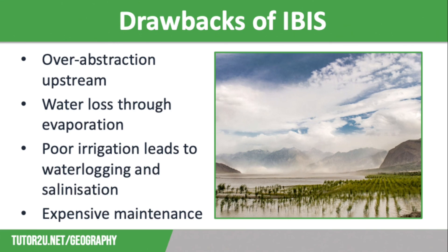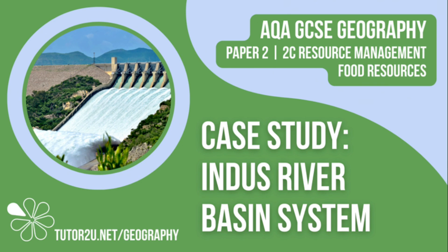The dams disrupt the natural flow of rivers and lead to sedimentation, as well as interrupting fish migration. Finally, dams also affect the depth of the water, with the reservoir being much deeper than the original river. This means the water is much colder, which could affect the marine habitat with animals unable to adapt to the temperature, potentially lowering biodiversity. That concludes this Tutor2U topic video focusing on the Indus River Basin System. Thank you for watching.